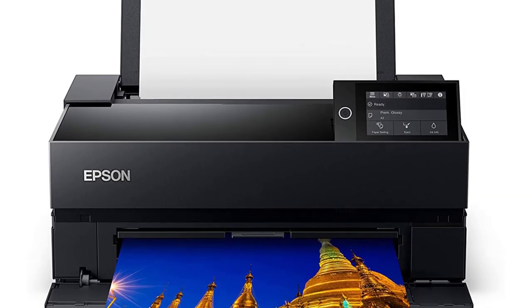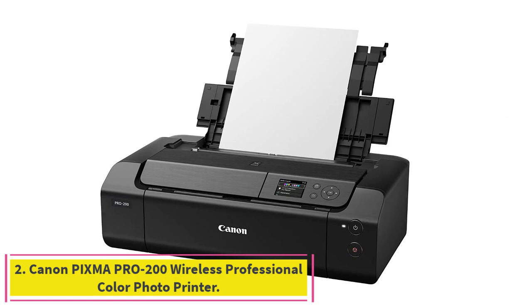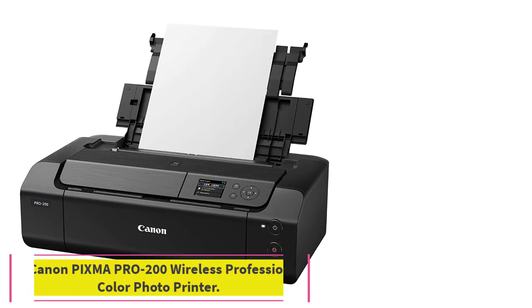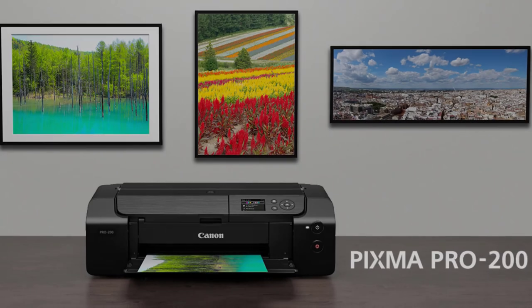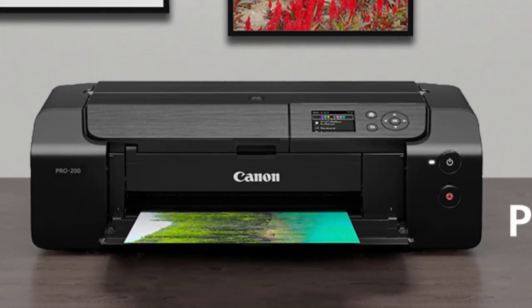Industry-leading print permanence creates prints that last up to 200 years in color and 400 years in black and white, and is designed for use exclusively with Epson cartridges. Number 2: the Canon PIXMA PRO 200 Wireless Professional Color Photo Printer. The PRO 200 produces vibrant prints for less money but uses dye-based inks that may not last as long as pigment-based inks.